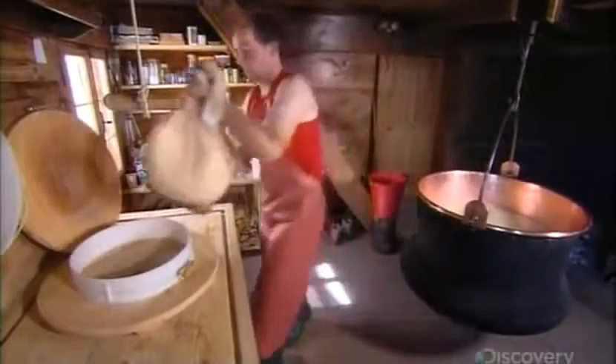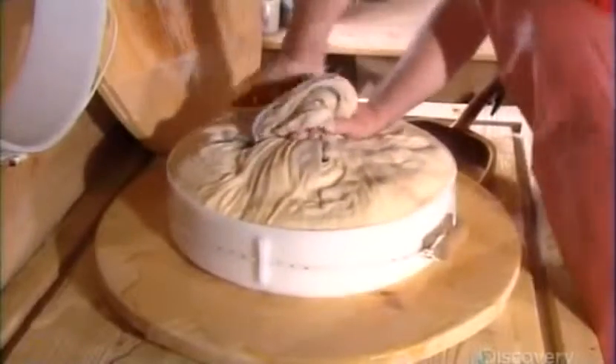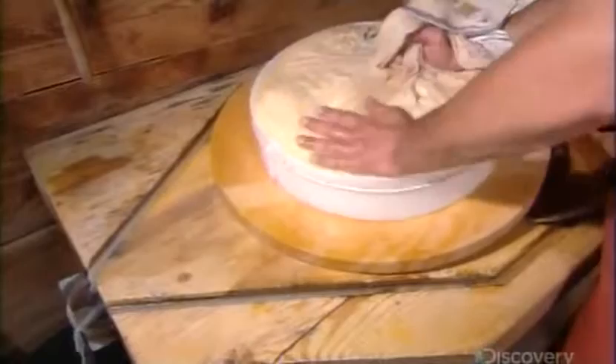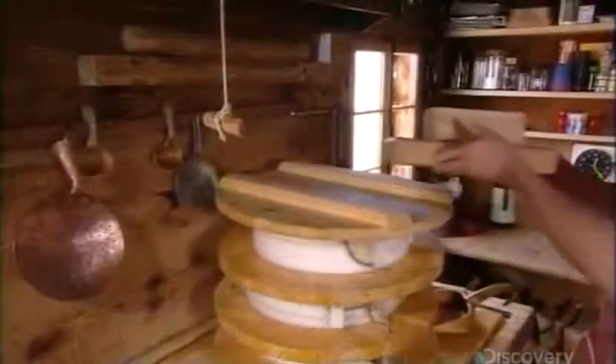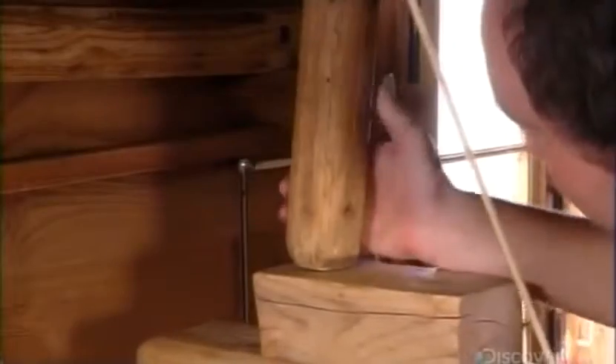The cheesemaker stuffs the sack of curd into a mold and works out some of the whey. He then puts three molds filled with curd into a wooden press, and using a wooden block that distributes the pressure evenly, he squeezes out more of the whey.